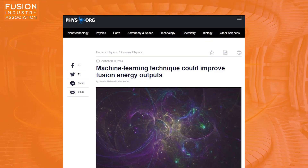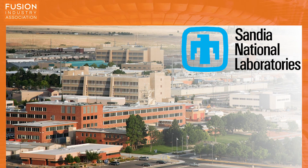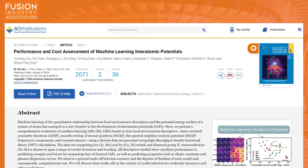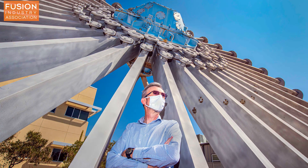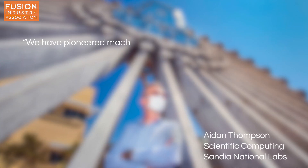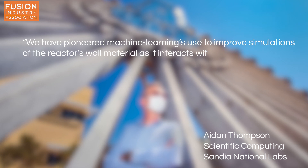Machine learning technique could improve fusion energy outputs. Scientists at Sandia National Labs in the USA have been awarded $2.2 million over three years by the Department of Energy to investigate how machine learning algorithms, more usually associated with training self-driving cars or your smartphone assistant, can be applied to simulating fusion plasmas. The lead researcher, Aidan Thompson, explains that they have pioneered machine learning's use to improve simulations of the reactor wall material as it interacts with the plasma.